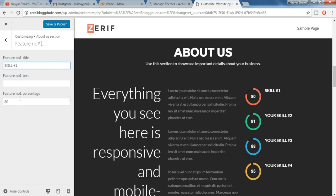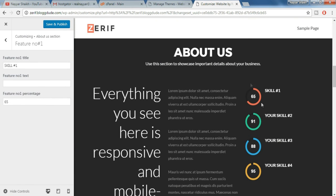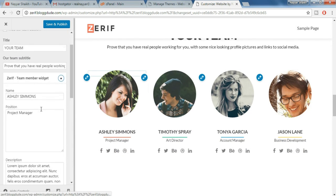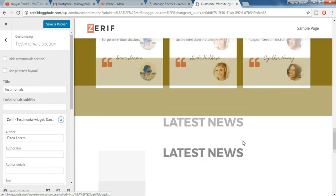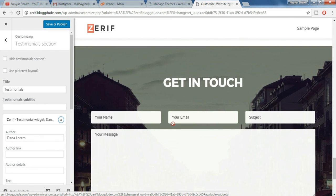We can also change the number — for example, instead of 80 we want to make it 65. So just do that — boom, 65! It is so simple. Similarly, click on the pencil and everything can be changed from there. In testimonials, just click on the pencil and everything will be changed. After you change everything, just click on save and publish.